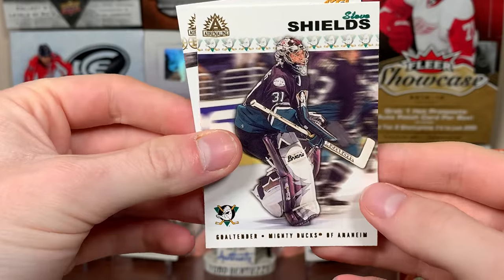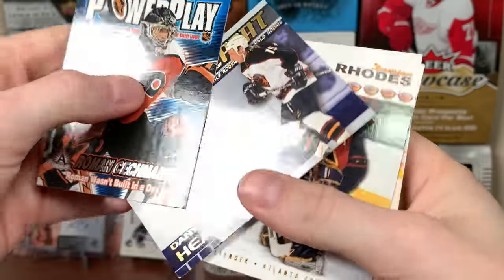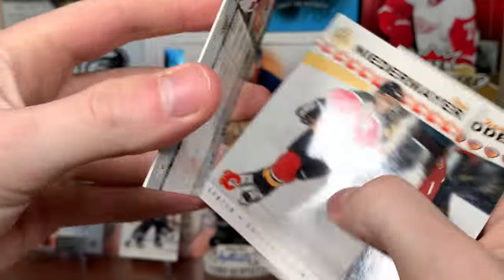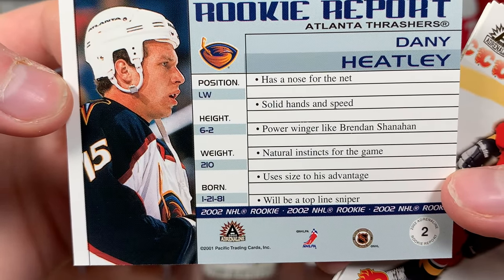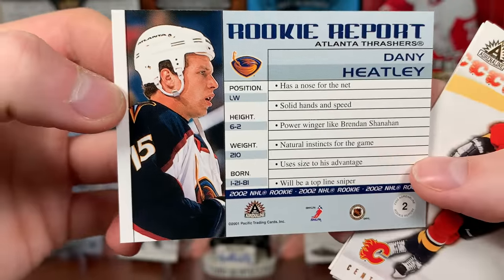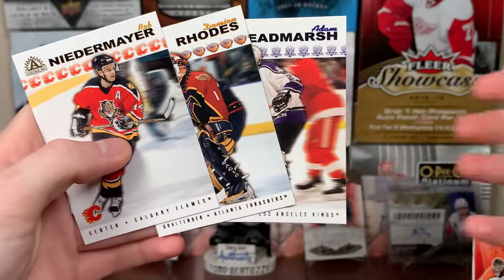Continuing on with Adrenaline. Look at that — a card stuck behind it. We got a heater! Rookie Repeat — look at that. Calder Trophy winner that year. Has a nose for the net, solid hands and speed. Power winger like Brendan Shanahan, natural instincts for the game, uses size to his advantage — will be a top line sniper. Numbered 15 of 07. Frickin' right! There you go, awesome. Rob Niedermayer, Damian Rhodes, and Adam Deadmarsh.